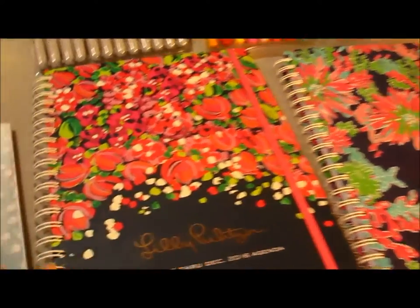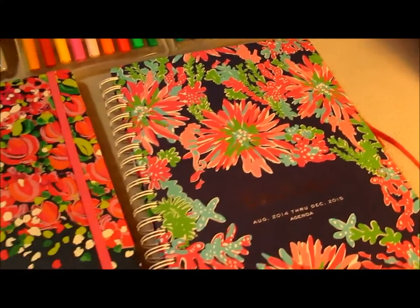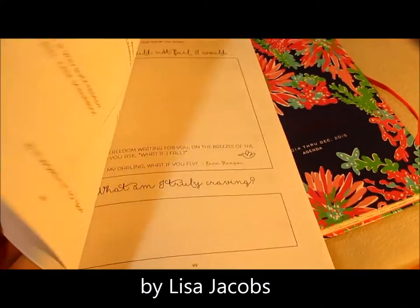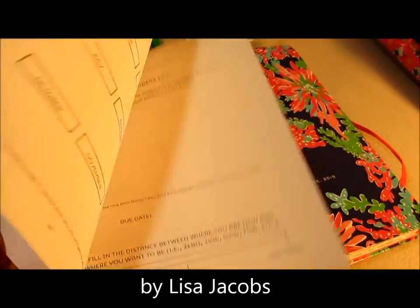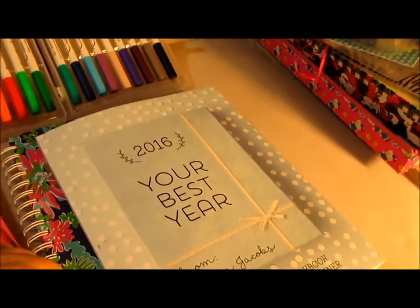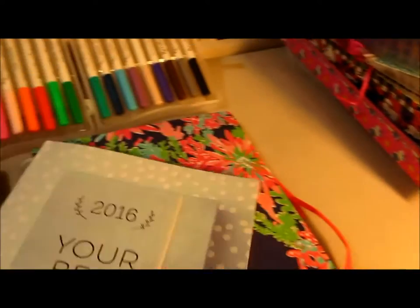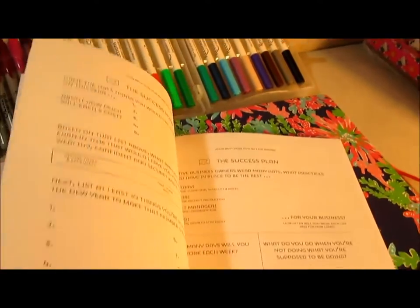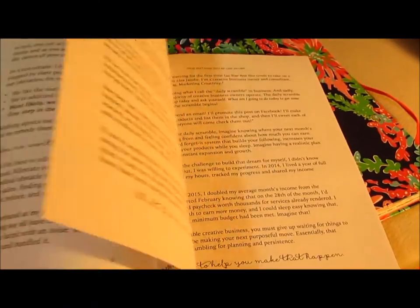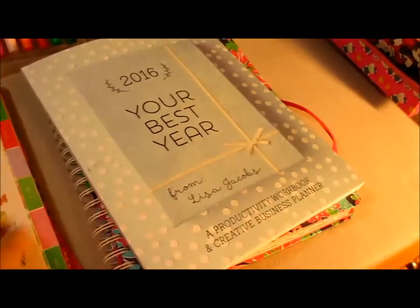This year's is more navy with pink, while last year's had a lighter blue that I liked with the pink for my brand colors. I also got this 2016 planner — it's actually more like a little workbook and not really a planner in the sense that you have calendar days like the Lily Pulitzer.